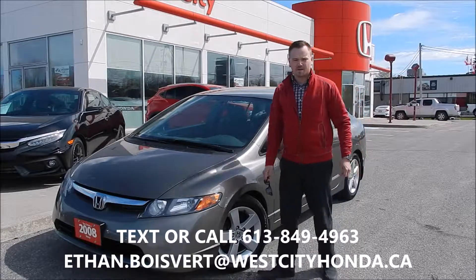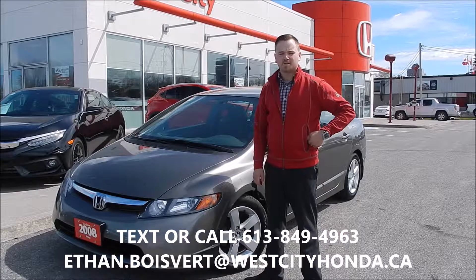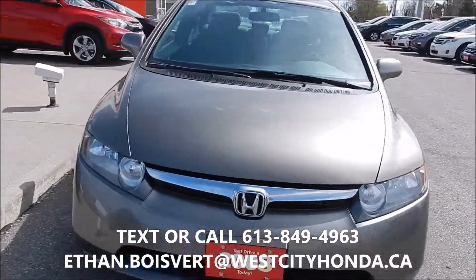Hello there, coming to you from West City Honda in Belleville, Ontario. Today I'm going to give you a walkthrough on this 2008 Honda Civic LX manual that we just got in our used inventory here at West City Honda. Alright, quick walkthrough on this Civic LX, so 08 manual.